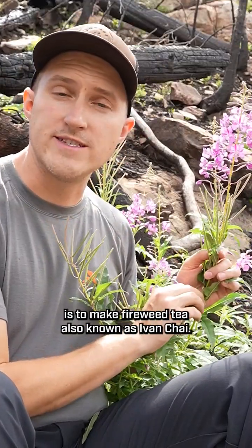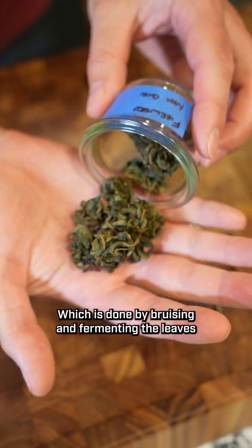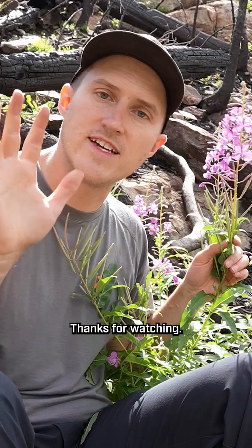But my favorite use for fireweed is to make fireweed tea, also known as Ivan Chai, which is done by bruising and fermenting the leaves and then drying them into a tea. Thanks for watching.